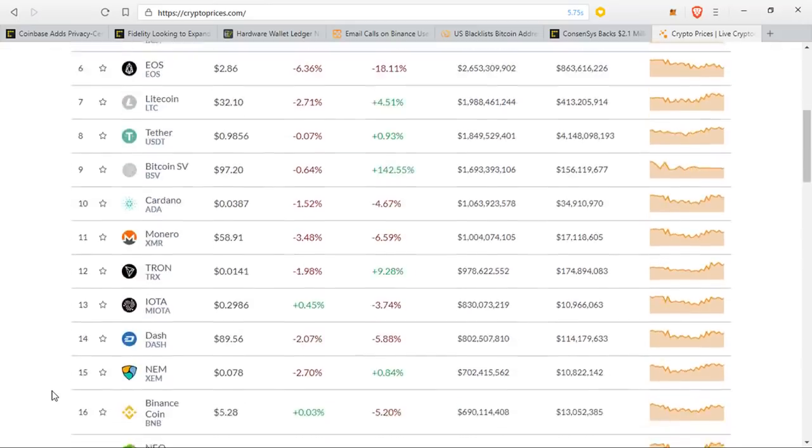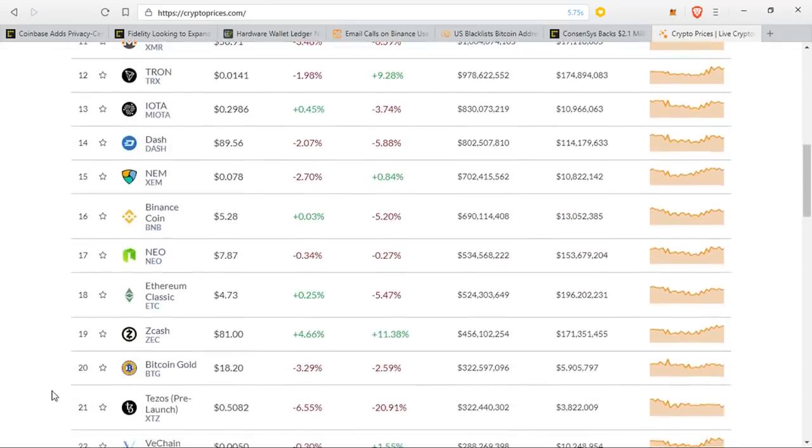Zcash might be up around 4% — it was up like 11-12% over the last day or two simply because of the listing. But Zcash just isn't a majorly popular coin. I think Coinbase is still just trying to add whatever they can so that they can say they've added other coins to their platform and have other people join the cryptocurrency space. It's still not enough and they know that it's not enough.